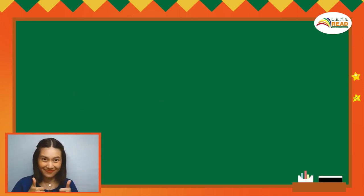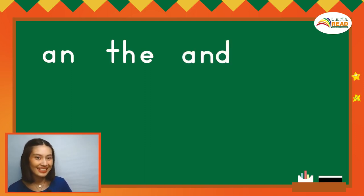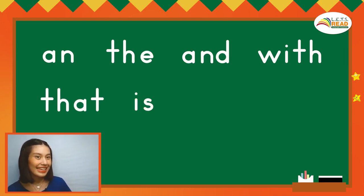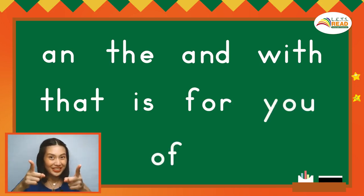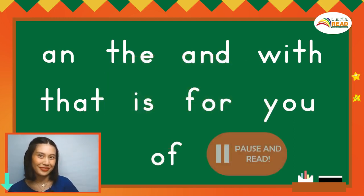Now, this time, let's read all the words. Ready? An. The. End. With. That. Is. For. You. Of. It's your turn! Now, pause the video and practice reading the words by yourself.